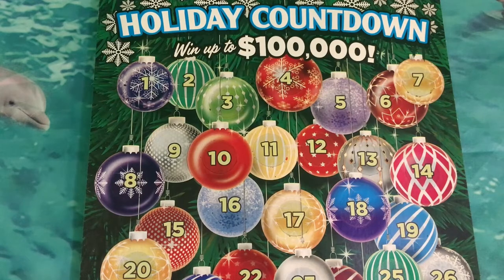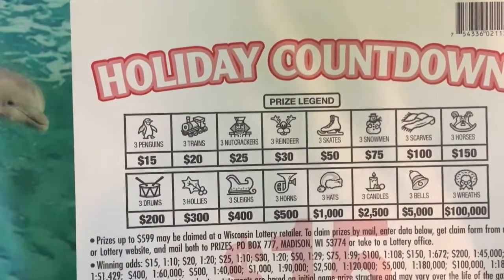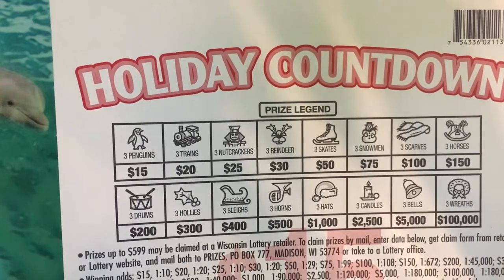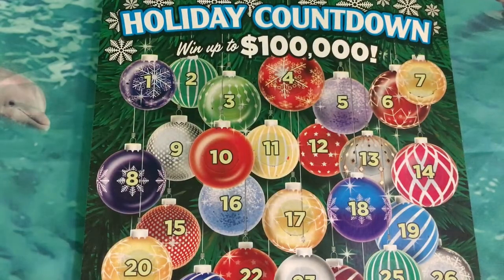The top prize for the Holiday Countdown is a hundred thousand dollars. These are fifteen dollar tickets. The start date was October 19th this year, and the total top prizes were three — there is one top prize remaining. You scratch the place spot in each ornament, one through 31, to reveal a symbol. Match three like symbols in any ornament one through 31 to win the prize shown in the legend for that symbol. There's also a bonus: if you get a gift symbol in the bonus box, you win the prize shown. The wreath is the big one — that's the one everybody wants three of.